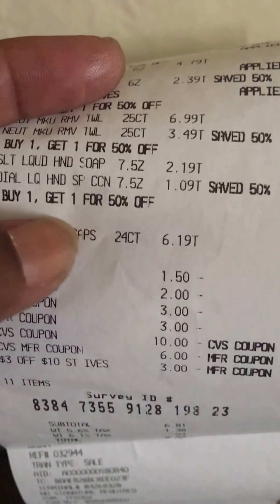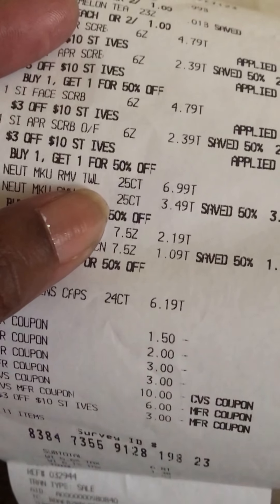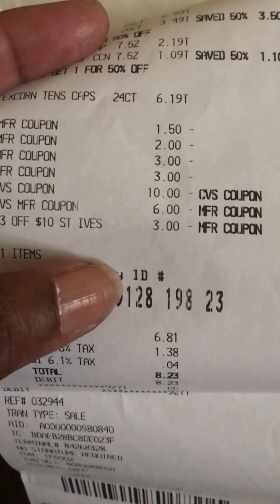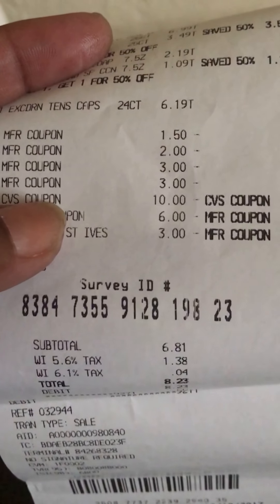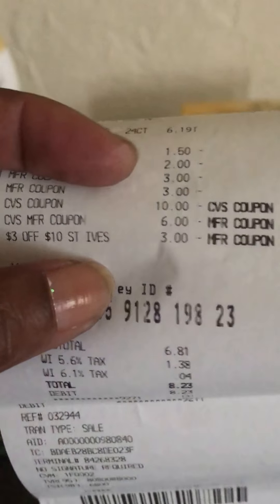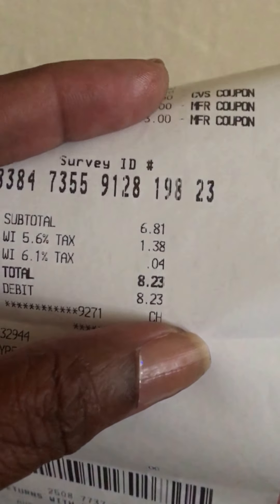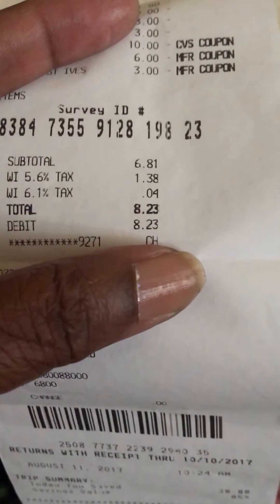The Neutrogena was buy one get one 50% off, and so was the St. Ives. I used a $1.50 coupon for the Excedrin, the two-dollar coupon for the Neutrogena, and the two three-dollar coupons for the St. Ives. I rolled ten dollars in ECBs and another six-dollar ECB. I also had a CRT coupon for three dollars off ten dollars of St. Ives, so I put that in and my subtotal came out to six dollars.